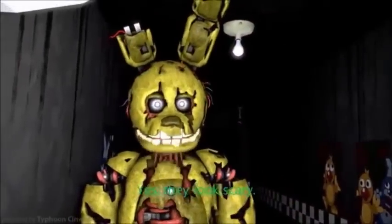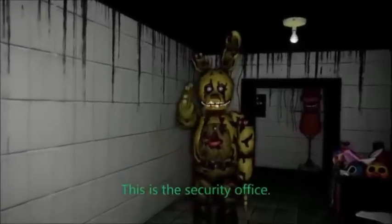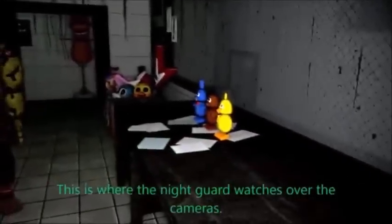Yes, they look scary. This is the security office. This is where the night guard watches over the cameras.